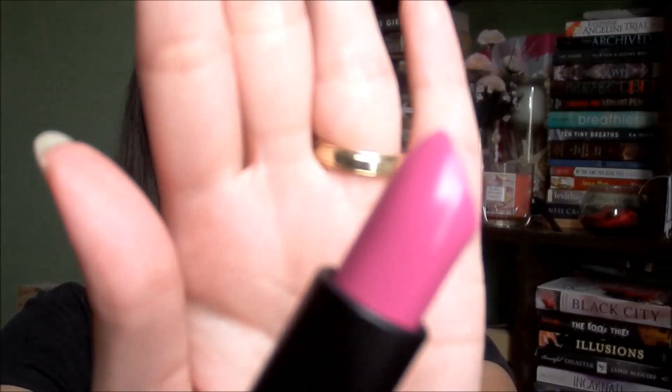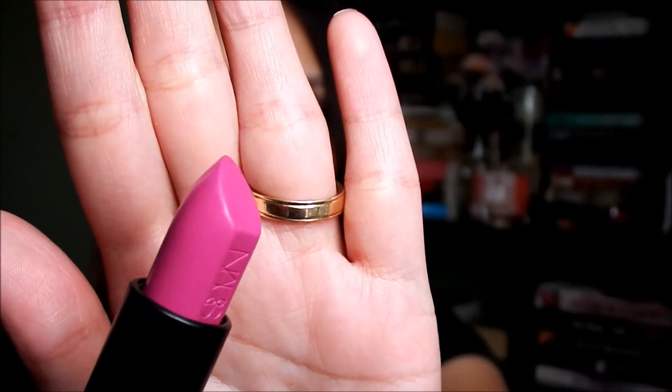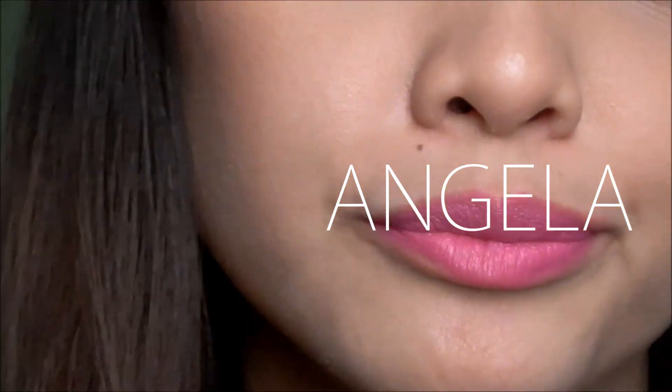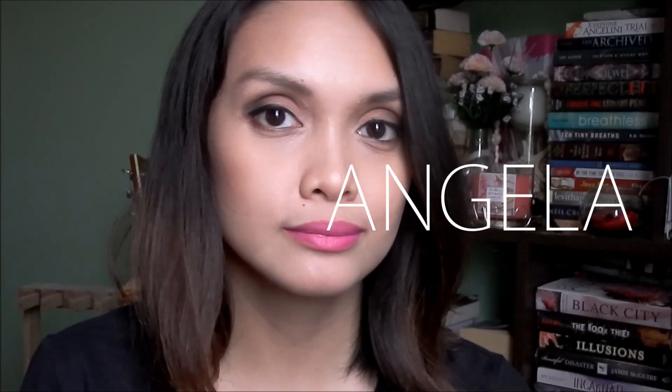Next is a pink shade called Angela. It's a very pretty pink — I don't have anything like this in my collection yet so I'm excited to have it. I've worn this before at a wedding and really liked how it looked. It's described as 'pink orchid' and it's a beautiful color for those who love pink lipsticks.